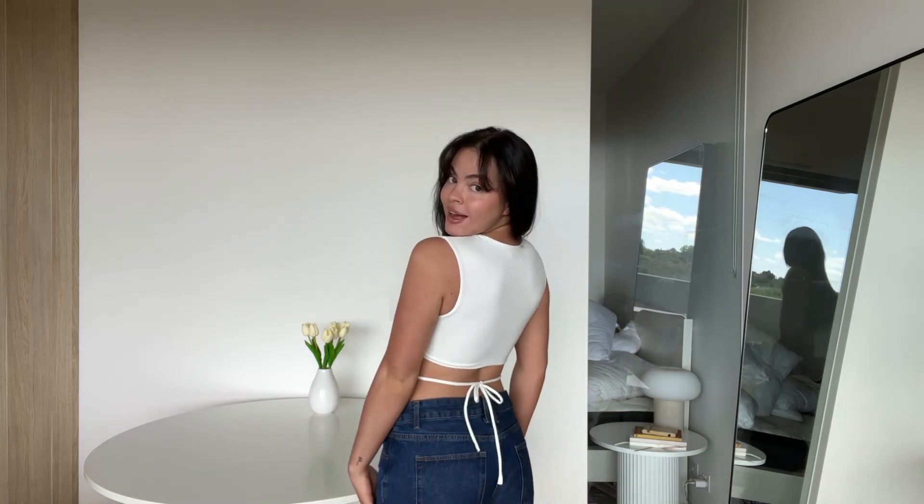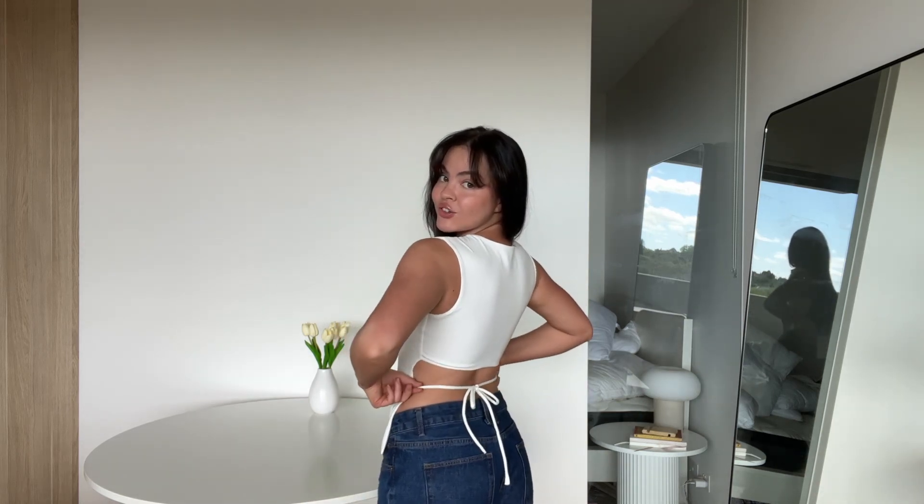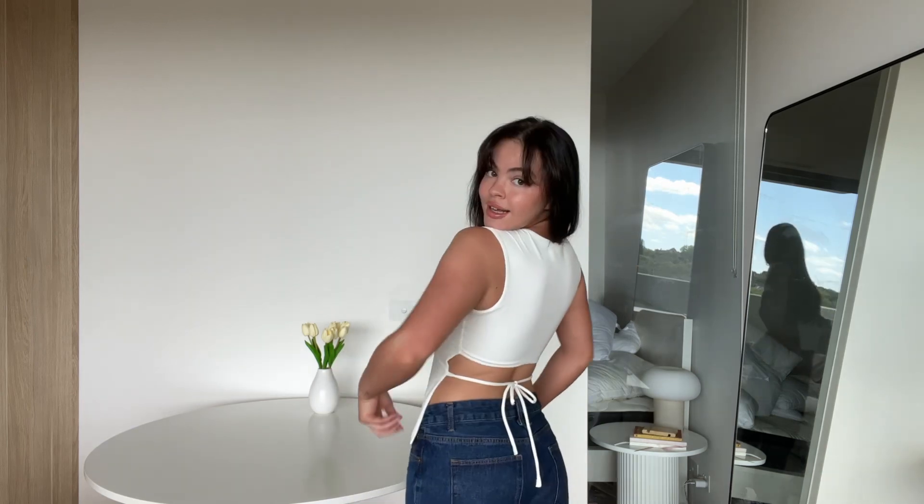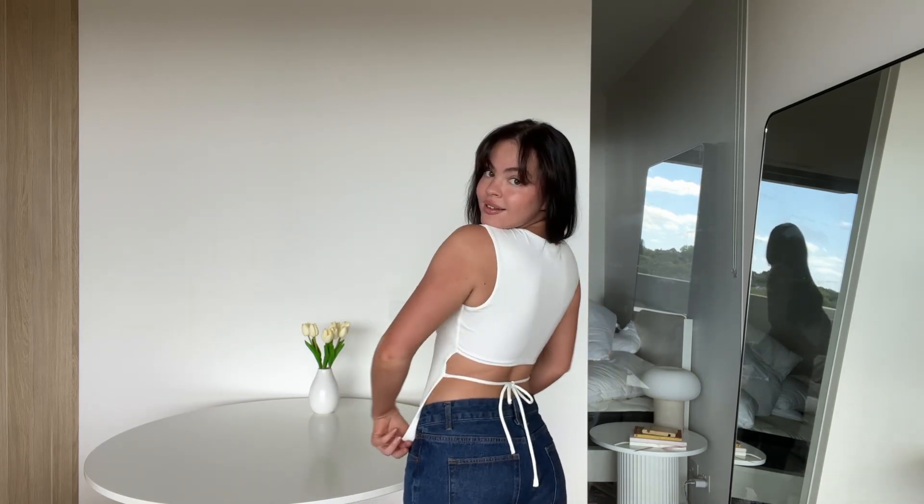I'll start with what I'm currently wearing, as always. This top is the first item I picked out — it is a high-neck double layer white top. It's this super soft, almost swimwear kind of fabric. My favorite thing about this top is the back — it has a string that you tie up to hold the top together, and then it just comes down here.